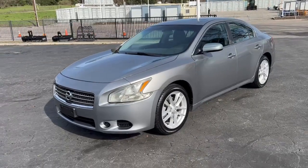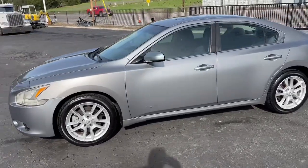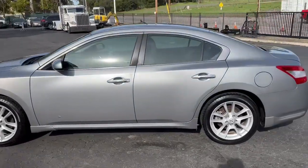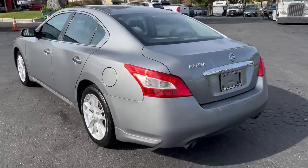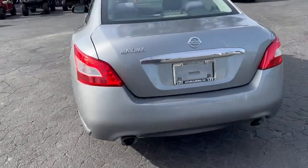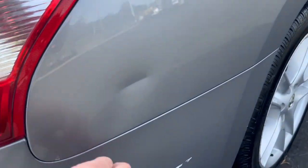This will be a video on a 2009 Nissan Maxima — I think 120,000 miles — a pretty decent looking unit. We got a little scratch scuff there.